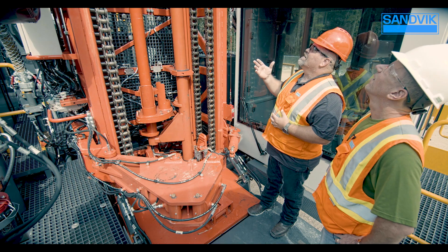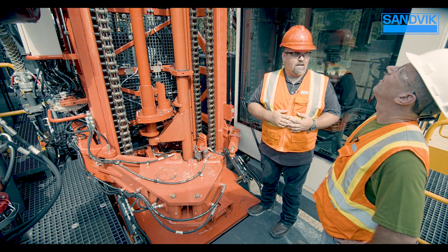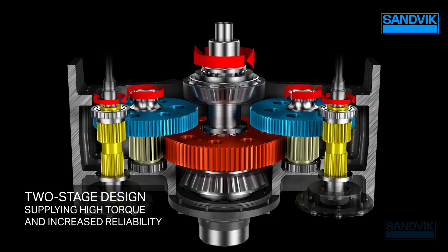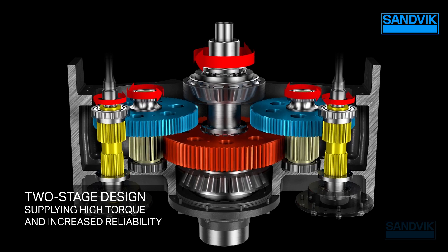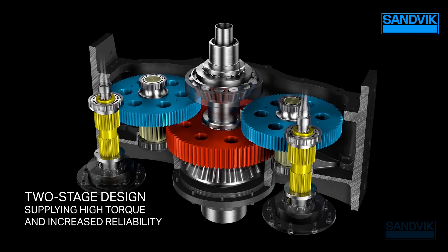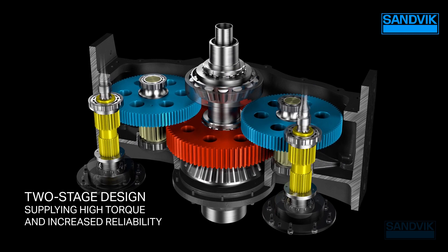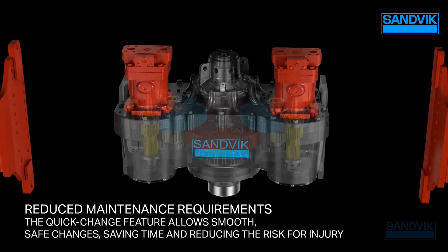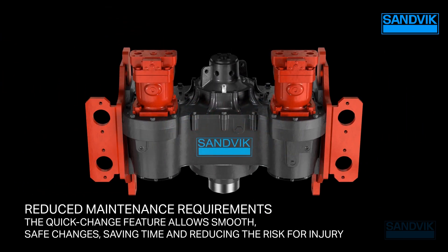On the maintenance side, we have the quick change rotary head, which is exclusive to Sandvik drills. When the rotary head reaches end of life, we can quickly remove and replace it, decreasing scheduled downtime, increasing utilization, which increases overall productivity and decreases the total cost of ownership.